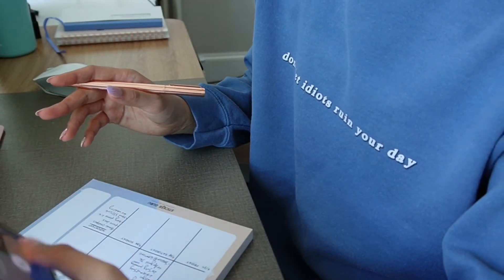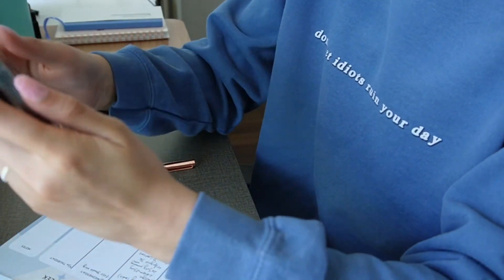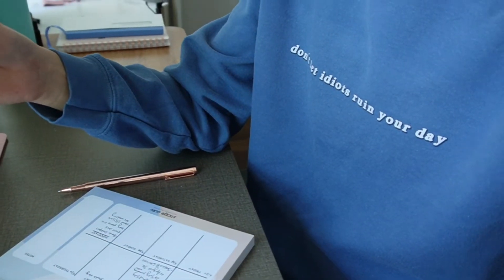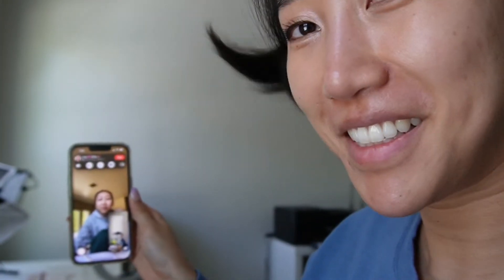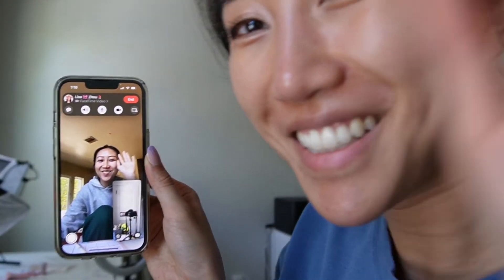Oh, I've got a call from Lisa — I am currently vlogging so say hello!